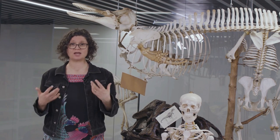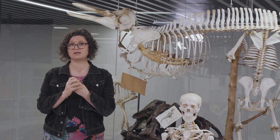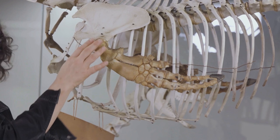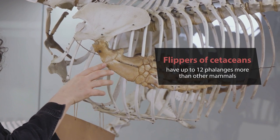Typically in mammals, including us, we have three finger bones in each of our fingers and toes, except for our thumbs and big toes which have just two. But this dolphin has eight finger bones, and some cetaceans can have up to 12 phalanges, unlike any other mammal.